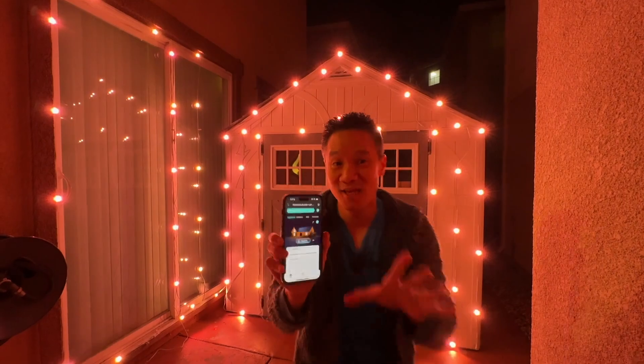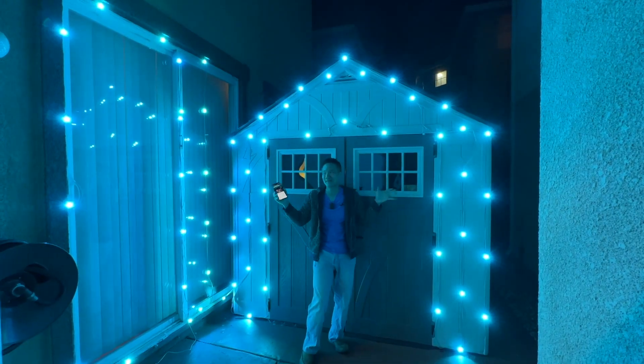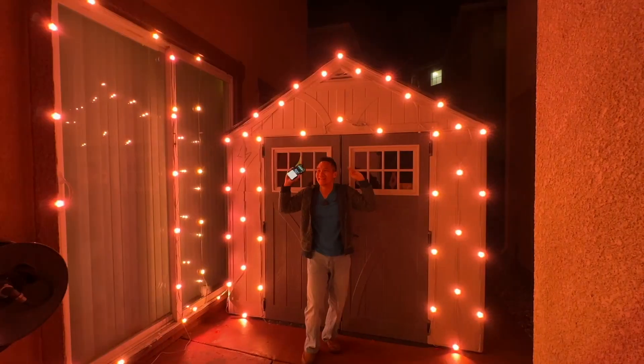So these are the Eufy E120 lights. These are permanent outdoor lights and they are IP67, so you can definitely use them outside. These things are awesome.